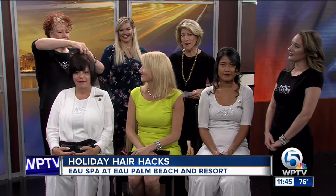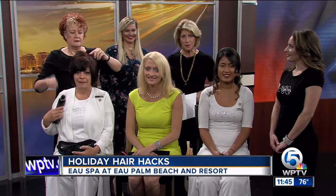The holidays are here, and that means a lot of parties. Some of them begin right after work, so there's really no time to make it from the desk to the dance floor. We've got some quick hair hacks for you, and they'll have you looking smoking in no time.